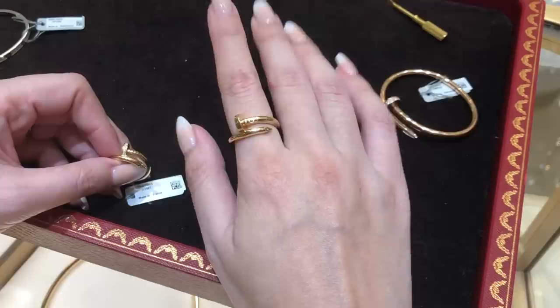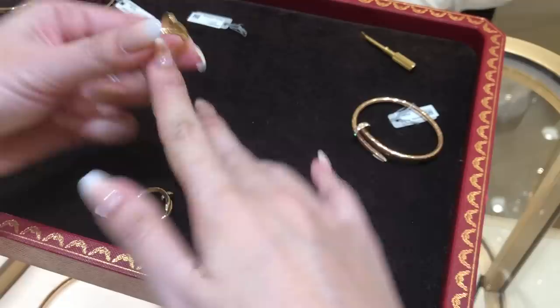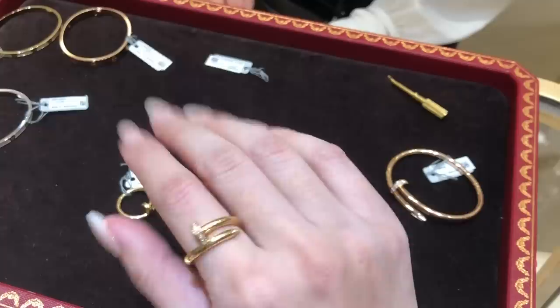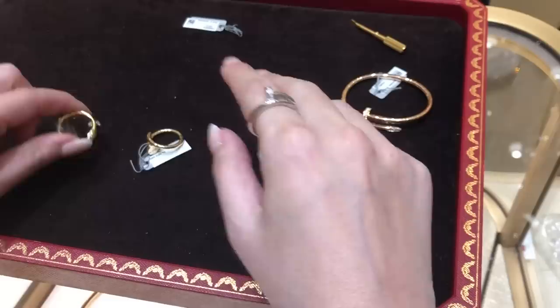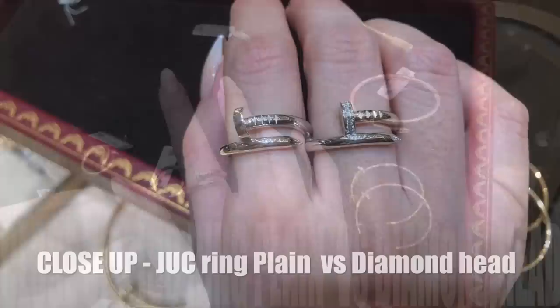So this is the Juste un Clou plain ring - I'm wearing size 53 for reference, this fits really nicely. I would wear it on my index finger. Just to show you guys the difference, this is the one with the diamonds. So this is the white gold with the diamonds, it's about $5,700, and then there's a plain version - which one do you like better? It also comes in the pink gold plain. I can wear this size on my index finger and on my middle finger. So I am wearing these Juste un Clou earrings - I don't see as many people wear these, but you guys know I'm such an earring person. These are the ones with the diamonds, of course I had to pick the ones with the diamonds.